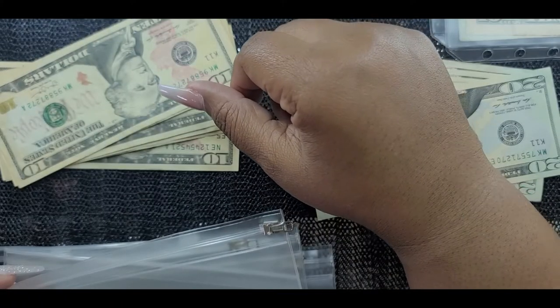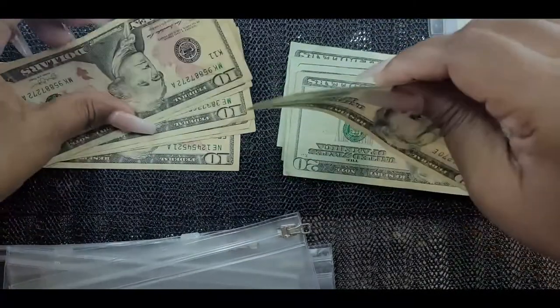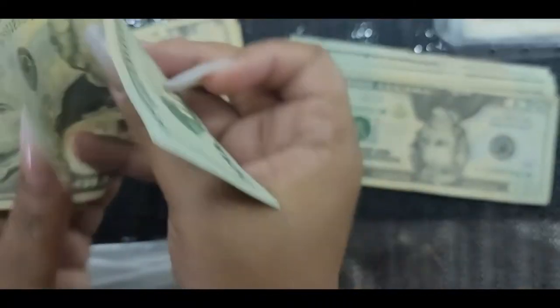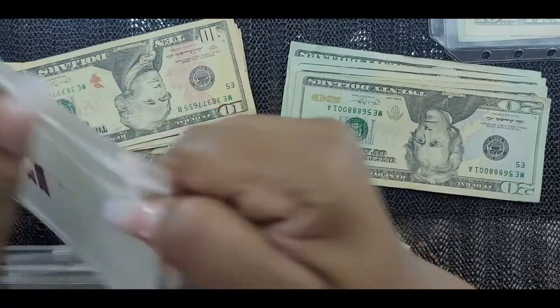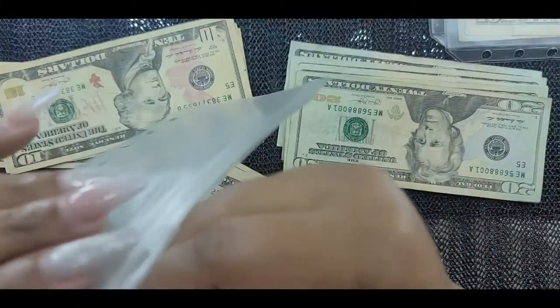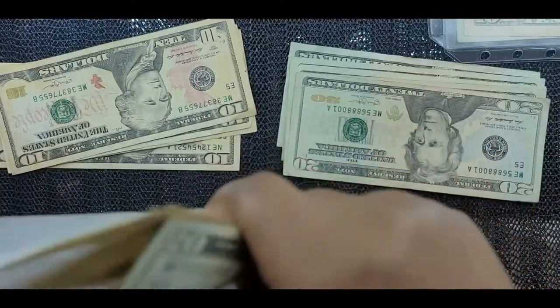The next thing we have is gas — gas gets $40. I'm going to take a $20 and two tens, sit that there, and open this envelope.